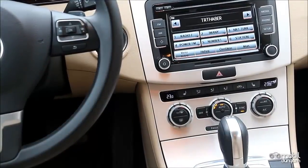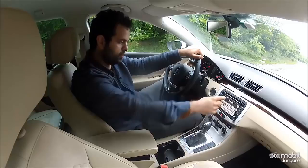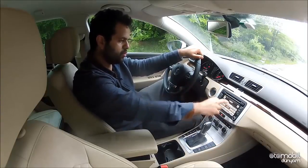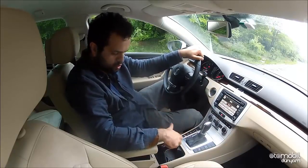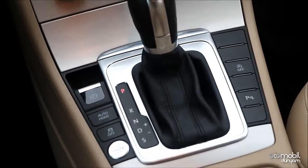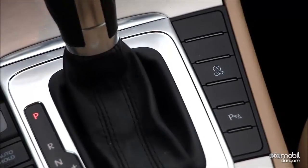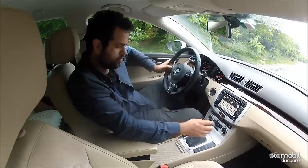Ergonomi açısından çok fazla sorun yok. Dokunmatik ekranın kullanımı biraz daha kolay olabilirdi; algısı bazen çalışmıyor. Otomobilin premium algısından dolayı joystick aramadım. Bunlara ek olarak test aracımızda anahtarsız giriş var; anahtarın cebinizde olması yeterli, motoru butondan açıp kapatabiliyorsunuz. Ayrıca oto tutma freni fonksiyonu da mevcut.